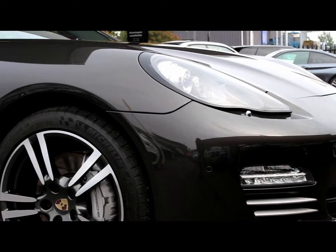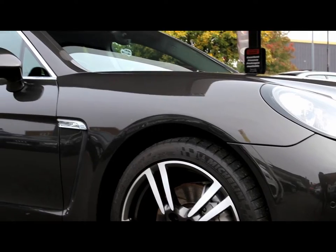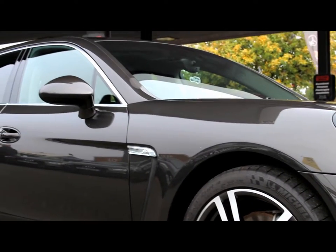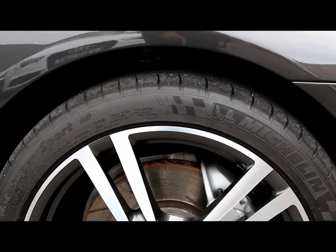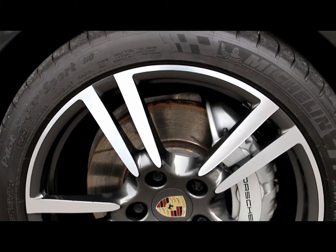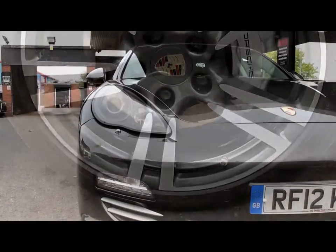The Porsche Panamera's controversial exterior is offset by its conservative yet stylish interior. We have a beautiful example here in basalt grey metallic, and this car is all HPI clear.